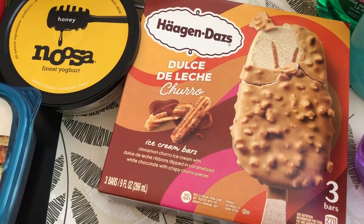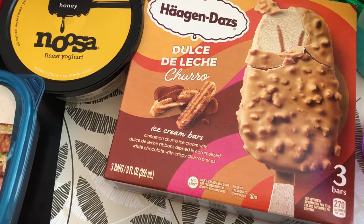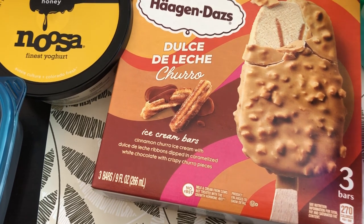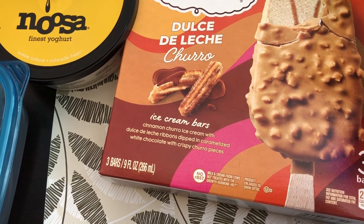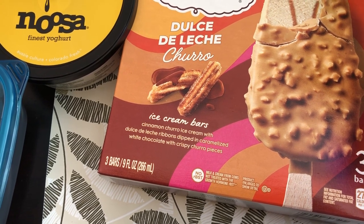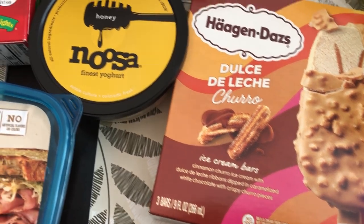I've seen advertisements for this new Haagen-Dazs Dulce de Leche — it sounds really good. You get three bars, and it says cinnamon churro ice cream with Dulce de Leche ribbons, dipped in caramelized white chocolate with crispy churro pieces. Yum, sounds good!